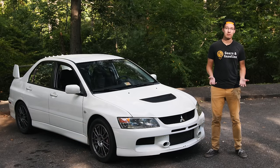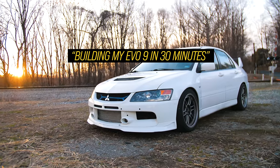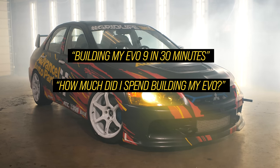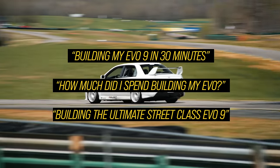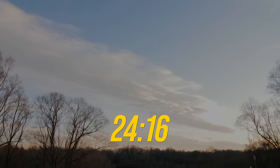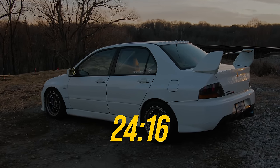But in order for that to happen, you guys need to meet her first. So this is Lana. This video will be partially a building-my-Evo-in-X-minutes, partially a how-much-did-I-spend building my Evo, and partially a guide to building the Ultimate Street Class Evo 9 — including the timecode for the final cost figure and the timecode for how to build it while only buying things once.